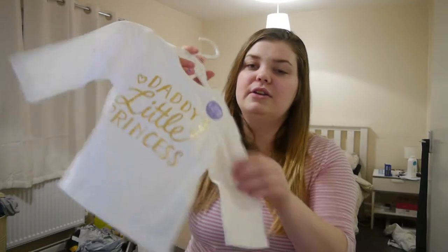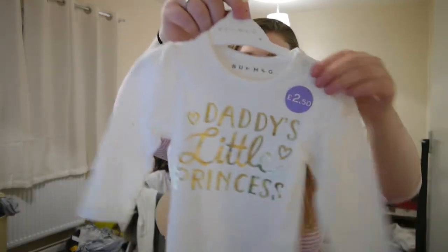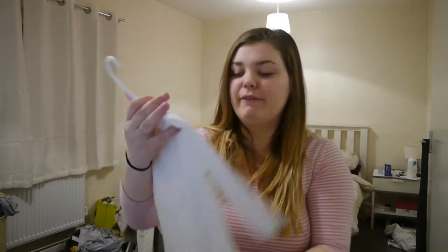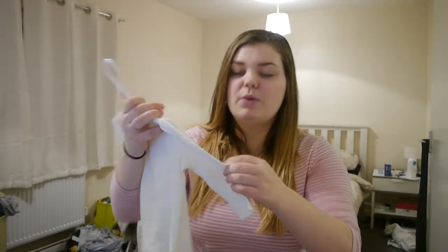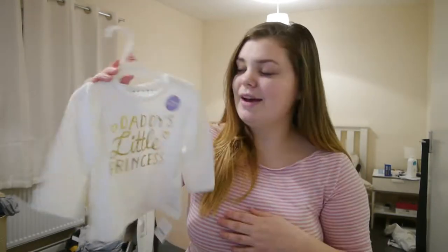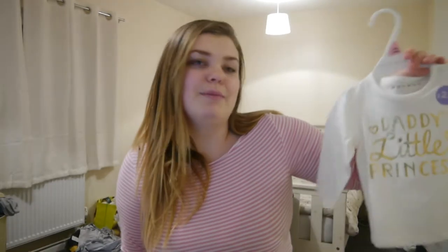She's then got a long-sleeved top saying 'Daddy's Little Princess.' I actually picked this up in a sale in the Nutmeg range, and I know she's gonna wear it once and then probably won't be able to wear it again, but I just loved what it said. I think whenever Dan sees her wearing this he's just gonna melt, because she is Daddy's Little Princess.